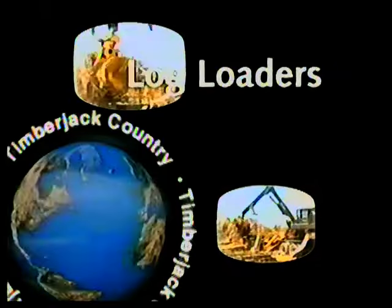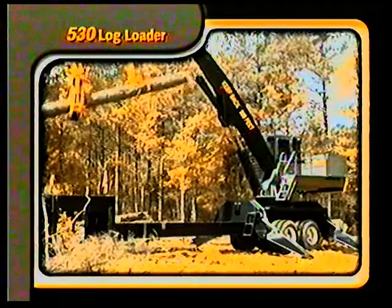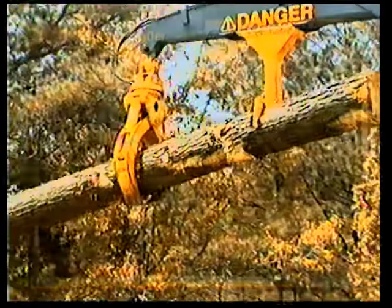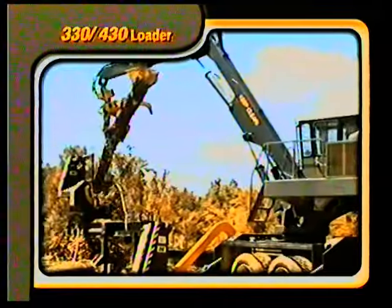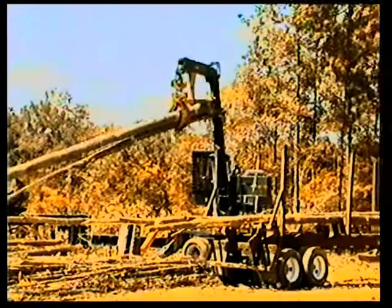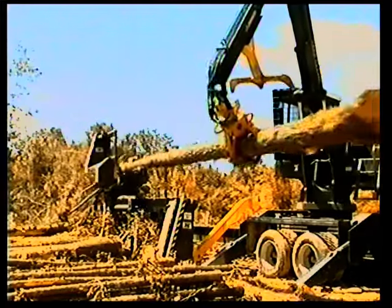From the cut to the roadside, Timberjack log loaders take high productivity one step further — big on performance, big on comfort. Timberjack's new 530 knuckle boom loader is one loader you can expect big things from. The 530 is unsurpassed in strength and speed — the loader of choice for handling big timber and in high production delimbing operations. Timberjack 330 and 430 knuckle boom loaders are designed for hot logging operations that demand high productivity, well balanced and fuel efficient with plenty of power for fast loading and delimbing.